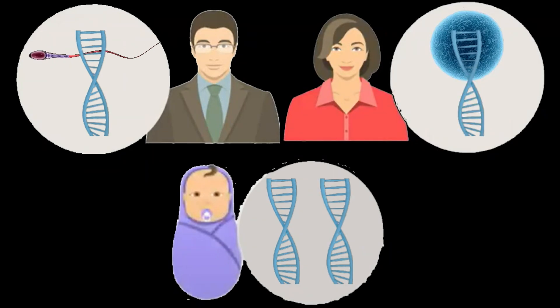Mutations are errors in the genes which can affect their function. In some cases, a mutation may reduce the function of the gene a little bit; in other cases, it can completely stop the gene function. There are exceptions, but in most cases a person has two copies of each gene — one which came from the sperm and one which came from the egg.